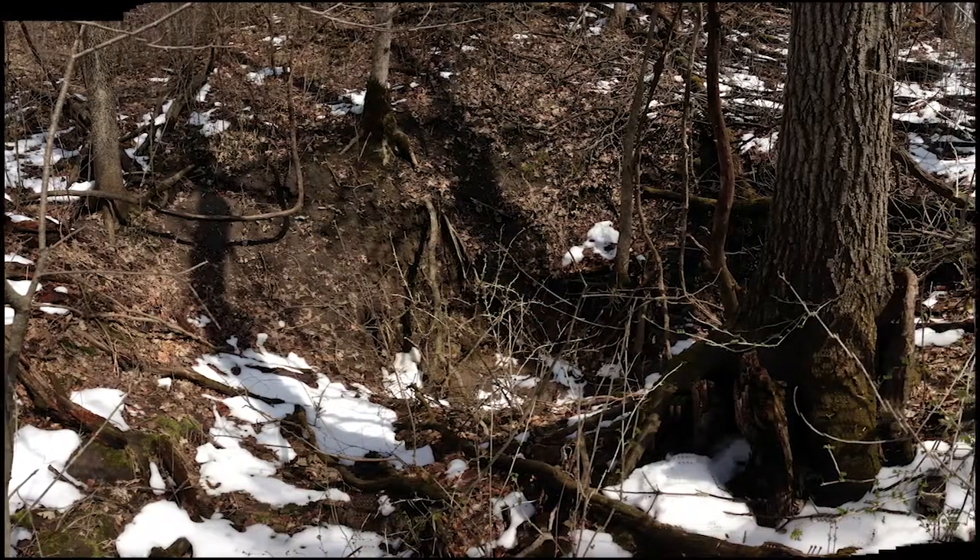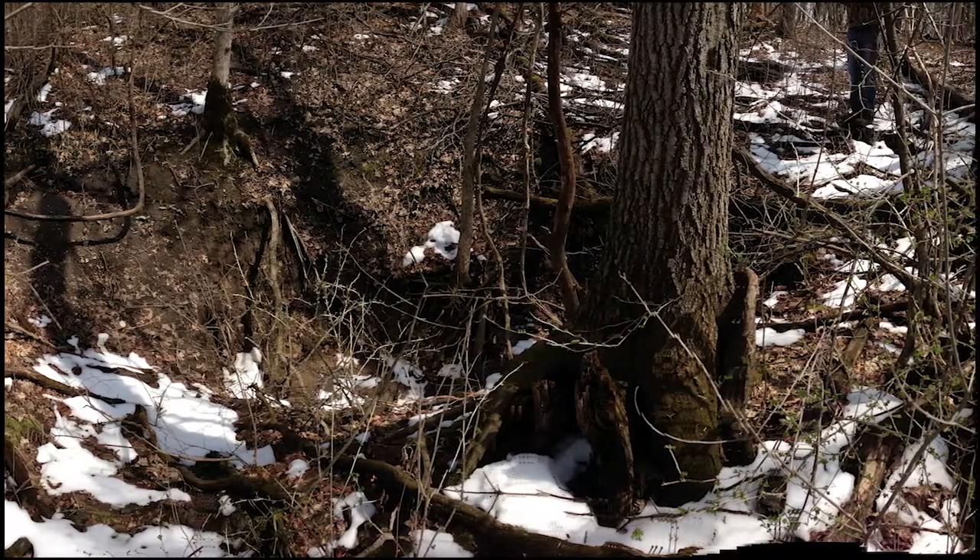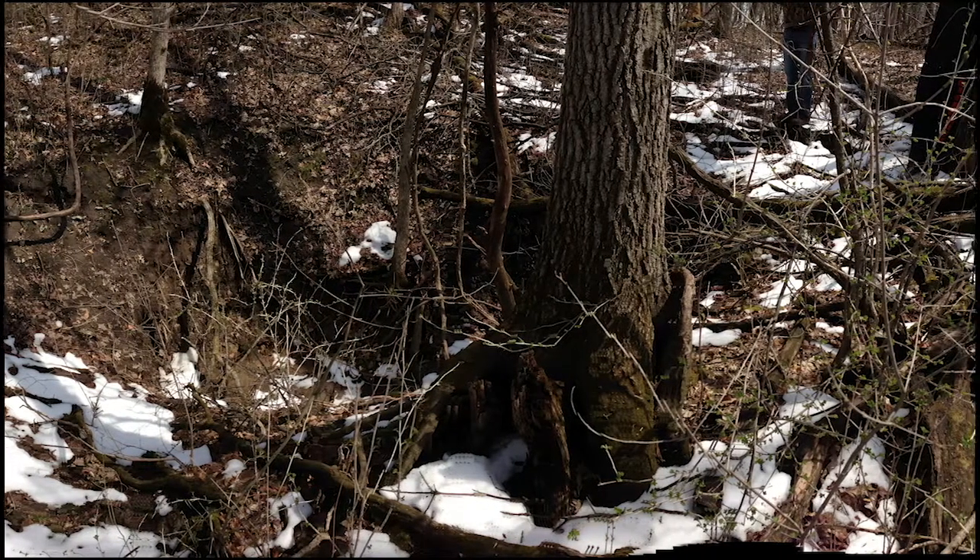Here's another location where there's a sinkhole. It's just a depression covered in soil, but also formed due to dissolution of limestone by groundwater.